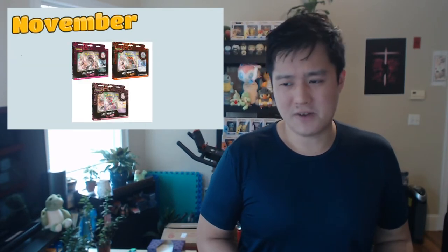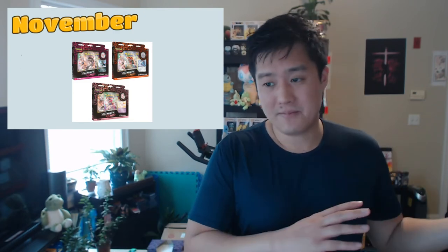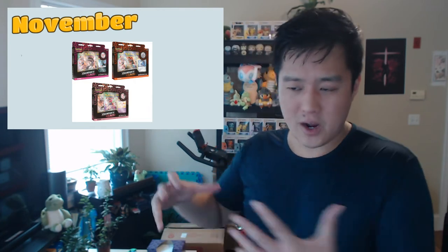Then early October we have more pin collections, a couple of other things — the Hatterene and the Marnie. One weird thing about the Marnie is I feel like that one is overpriced — it's greater than $5 per pack, which is kind of strange. And then lastly in November, it's also kind of weird that they have these pin collections towards the end of it.